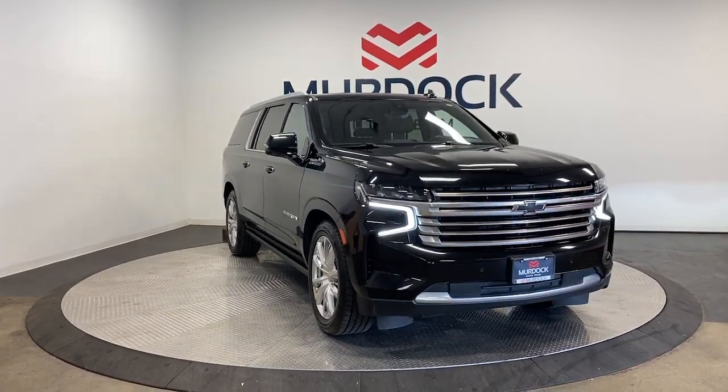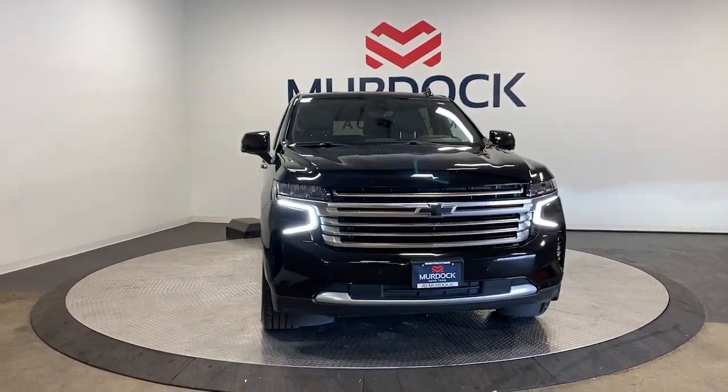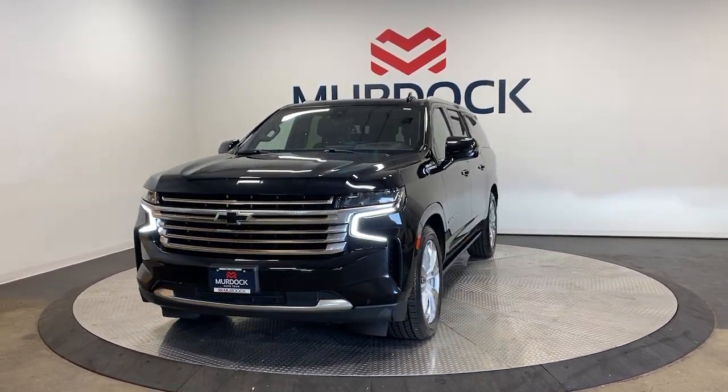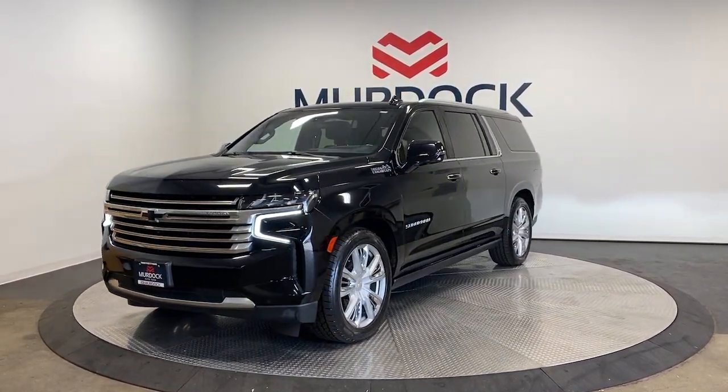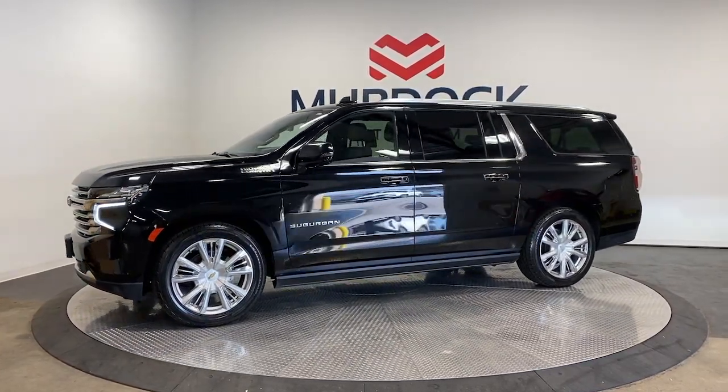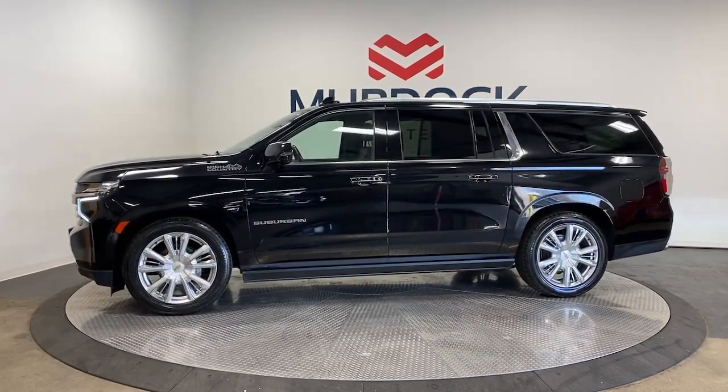Hop into the 2021 Chevrolet Suburban. This vehicle is an outstanding buy with fewer than 60,000 miles on the odometer. The Chevrolet Suburban — the full-size SUV with the utility of a truck and the comfort and amenities of the ultimate family cruising vehicle.